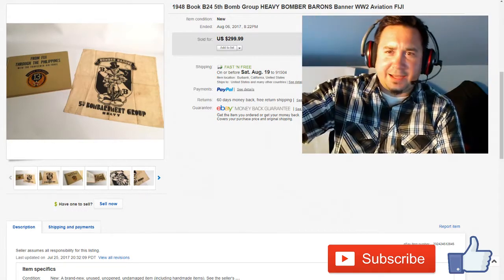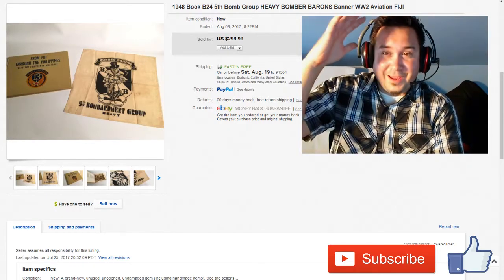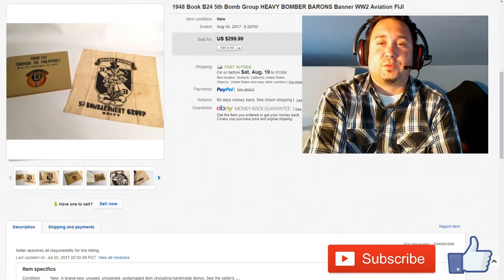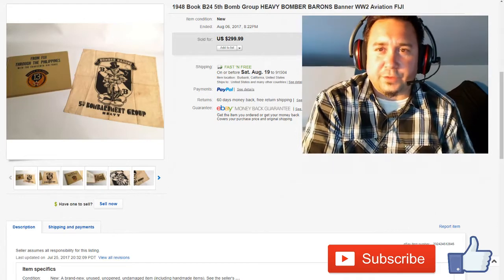Excuse the lighting, the lighting's kind of crazy. We got this orange light going on here, we're going to try to fix that soon. I'm Chris the Thrift Shop Hustler, been reselling for pretty close to 30 years.